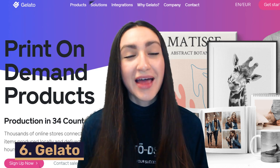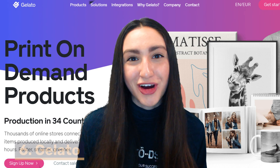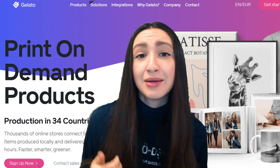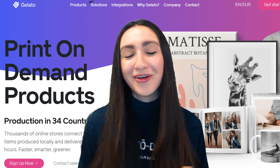Up next we have Gelato, and they have a great product selection with over 90 products to choose from — anything from stationery, business cards, and brochures to apparel, decor, and much more.